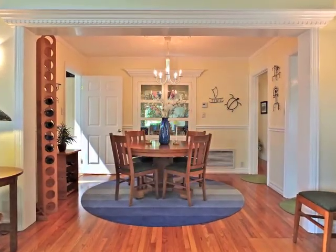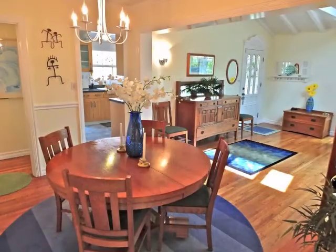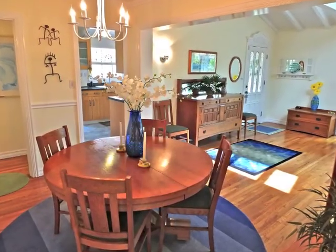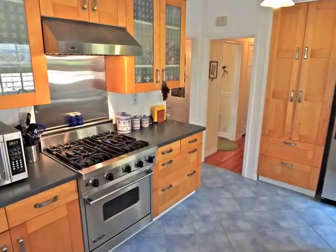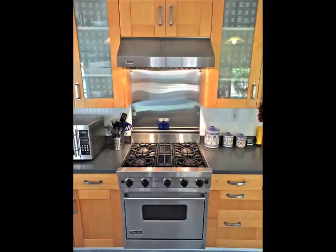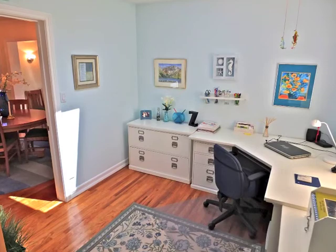Formal dining is gracious. The gourmet kitchen features stainless steel appliances. A skylight illuminates the office den.